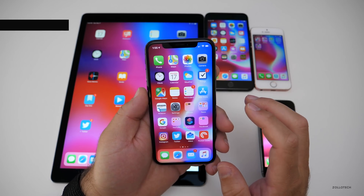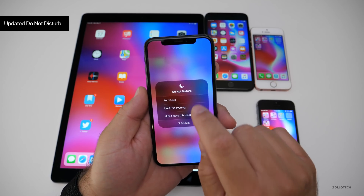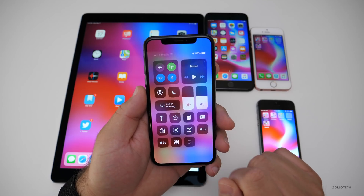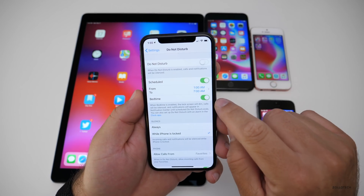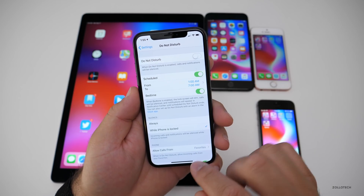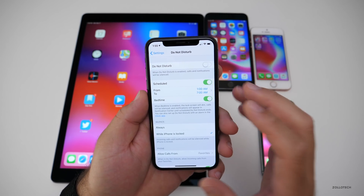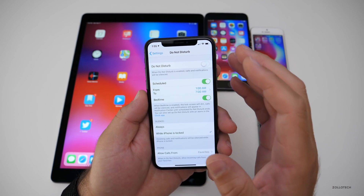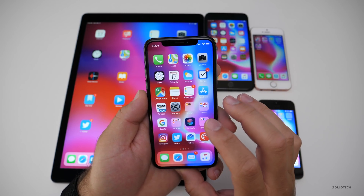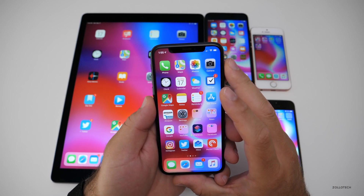They've also updated Do Not Disturb. In the control panel you've got Do Not Disturb, and you can 3D touch on it and set it for one hour, until this evening, until I leave this location, or go to schedule. In the schedule you have Bedtime, where you can silence the phone when it's locked and it won't let anything disturb you — including lighting up your screen for a notification. It's something I use every night and find very valuable.